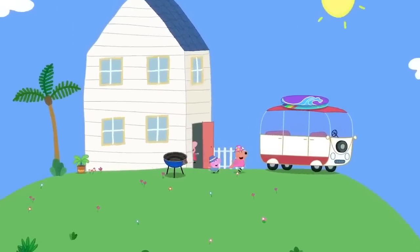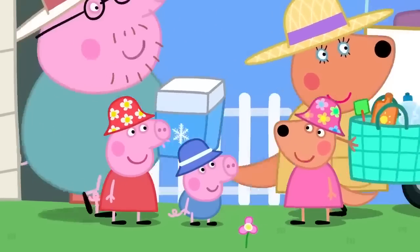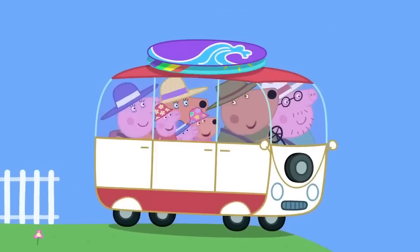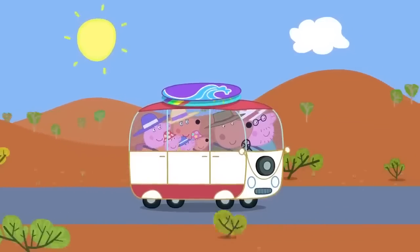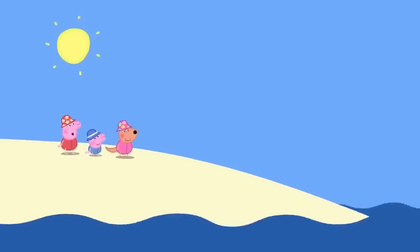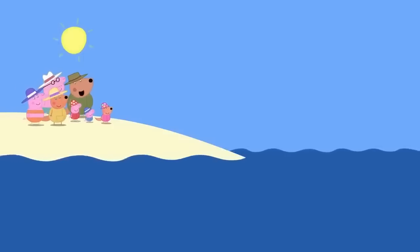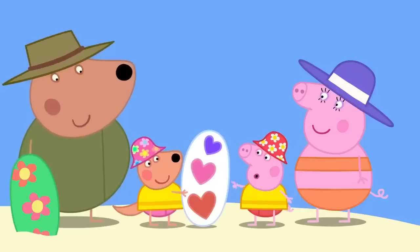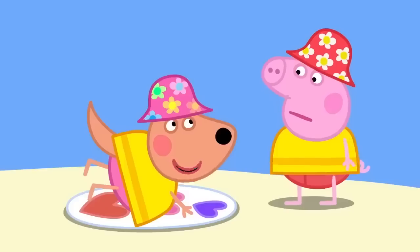Surfing! Peppa is on holiday at Kylie Kangaroo's house. 'What are we going to do today, Kylie?' 'We're going to the beach!' 'Yippee! I love the beach.' This is the beach — look at the sea and the rain. 'You'll need life vests for the water.' 'Are we good to go surfing now?' 'What is that?' 'It's a surfboard.' 'What do you do with it?' 'You lie on it and the waves push you along.'